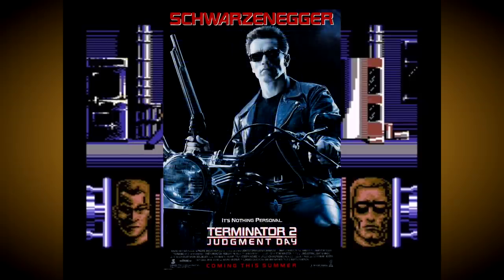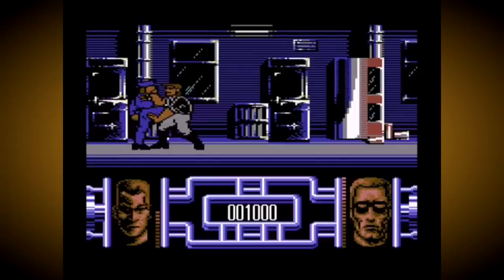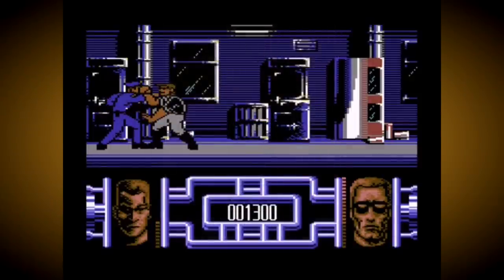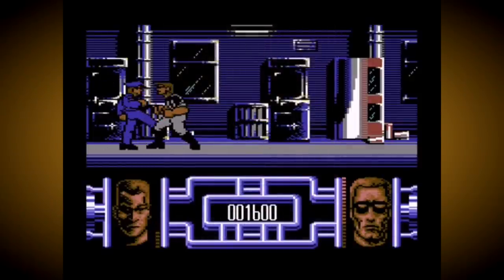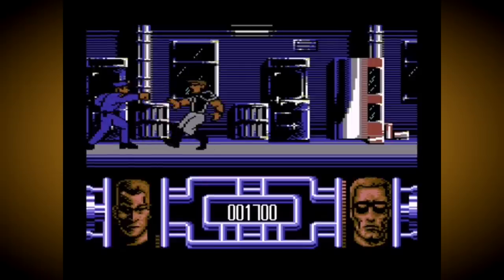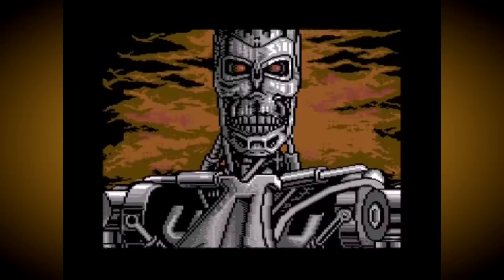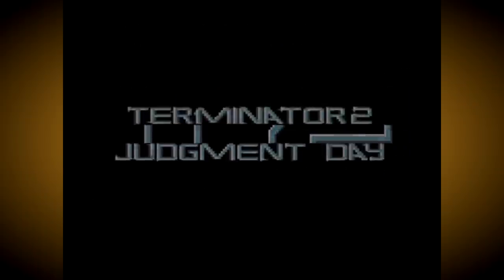Looking to cash in on this huge hype, Commodore struck a deal with Ocean to bundle a Terminator 2 cartridge with every C64GS, replacing the existing multi-game cart. They were sure that this would bring new eyes to the console and improve its fortunes. However, when the final cartridges were delivered to Commodore, a huge flaw was found. Upon boot-up, it asked you to press a key to start the game — not the fire button on the joystick, but a key on the keyboard, the very thing that was removed from the C64GS to make it a console.